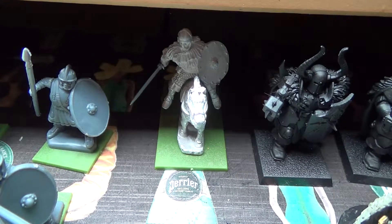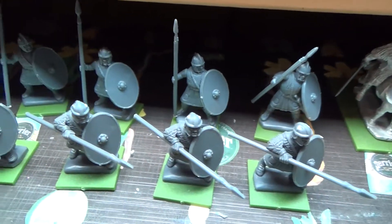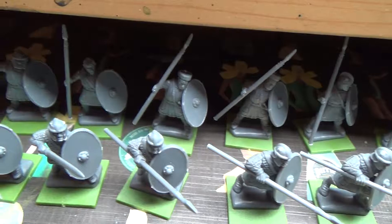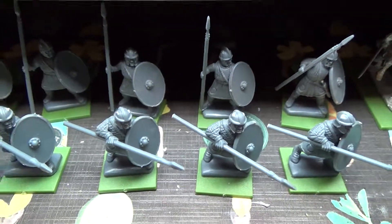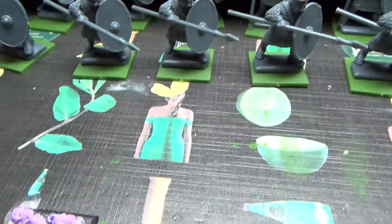Also a priority for this week — well, 'priority' might not be the right word, but I should start on them — are the SAGA models: the mounted Irish noble, Roman warrior, and elite troops. I hope to have at least those undercoated and perhaps even base colored and done in the coming week. Once I start they go fast, but I need to force myself to start.